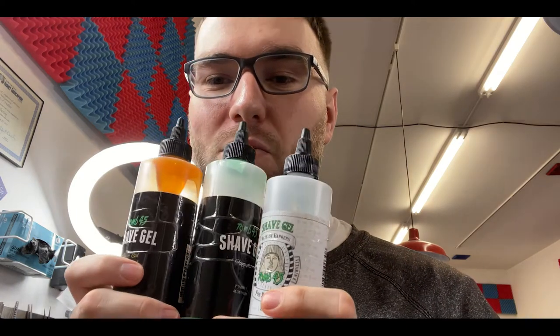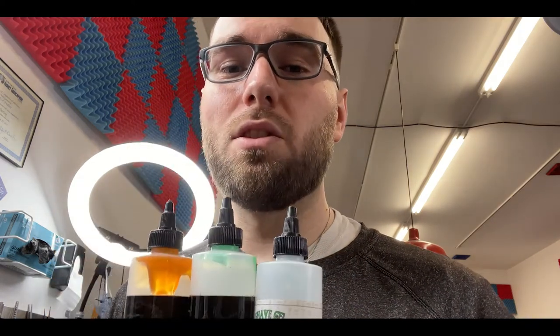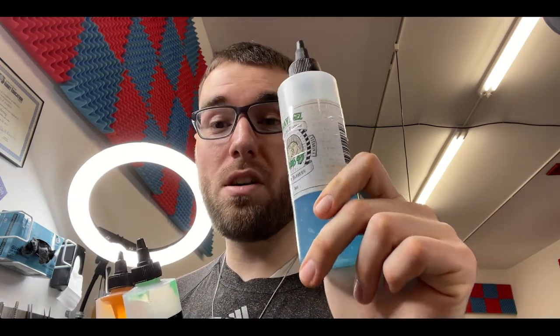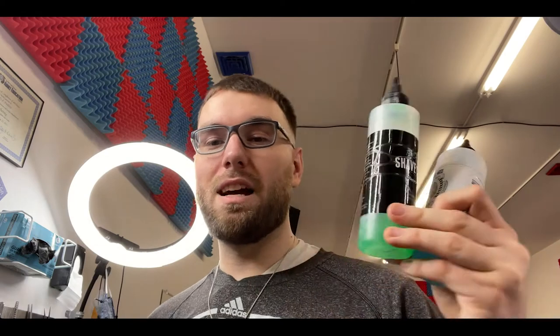Next I got the Tune 45 shave gel — your boy's got all three colors. I don't know if anyone else has got the blue kind from the CT Barber Expo a couple of years ago, but I got the Tennessee one too. Tune 45 sent me this for free. Shout out Chris Basio, shout out Danny Santana. I like to use shave gel on everyone whenever I use the razor — it helps not irritate the skin. Comfort is huge. If I can make my client comfortable in the chair, then I feel like I gave them a good service.